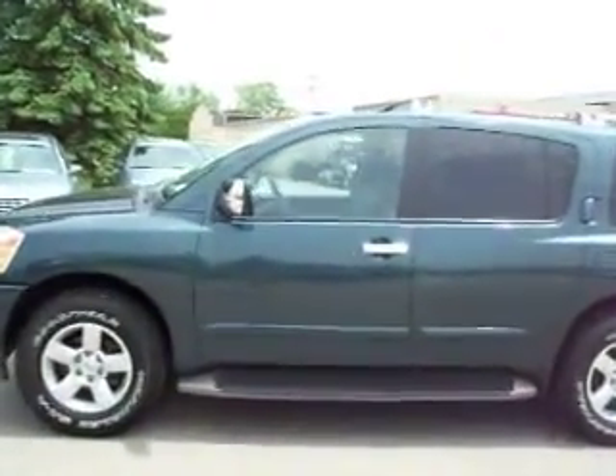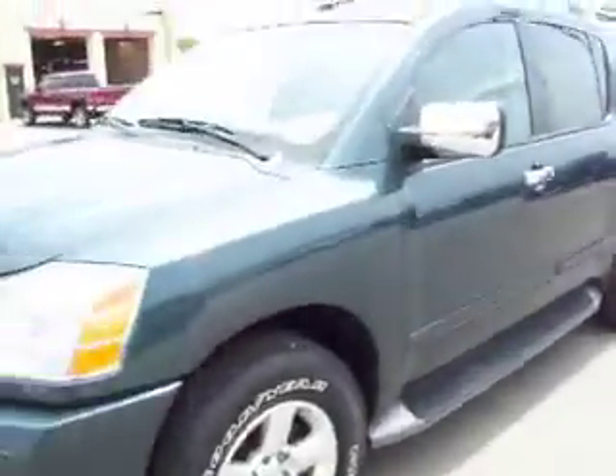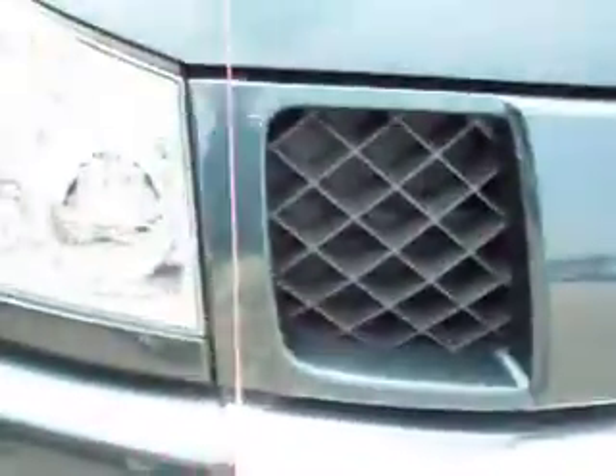This is stock number 13713, a 2004 Nissan Pathfinder Armada with a 5.6 liter V8 engine. From this video, you'll be able to tell that this vehicle is extremely clean all the way around.